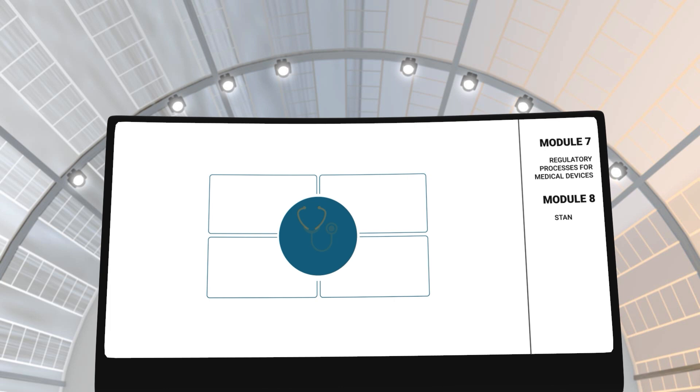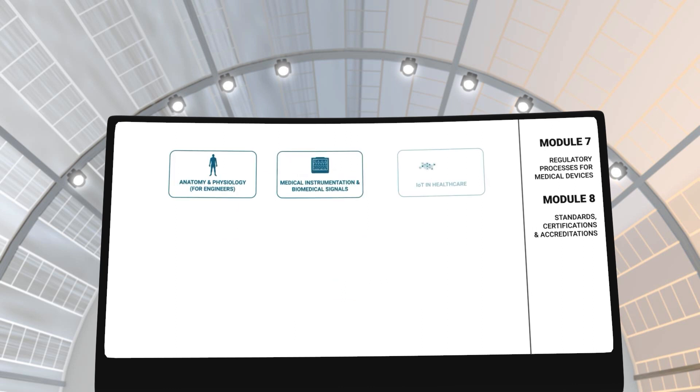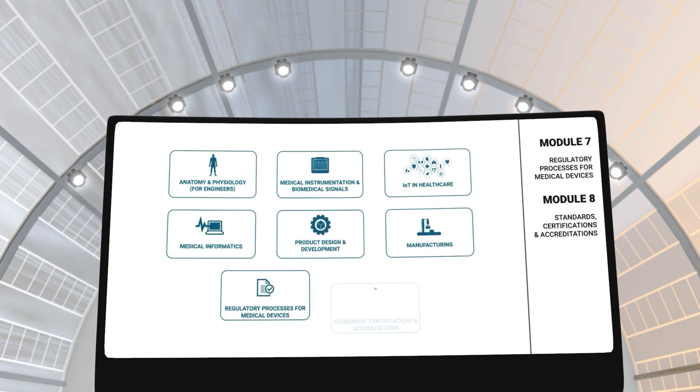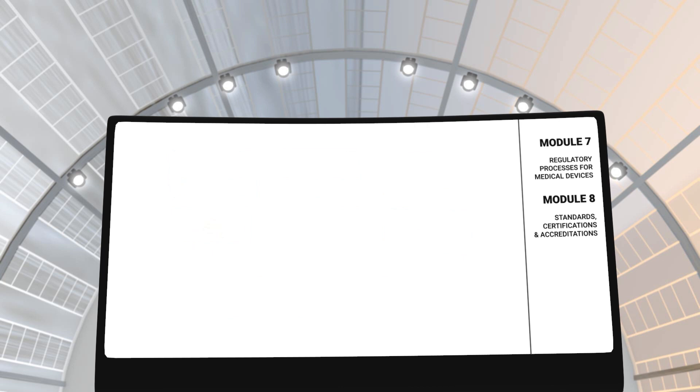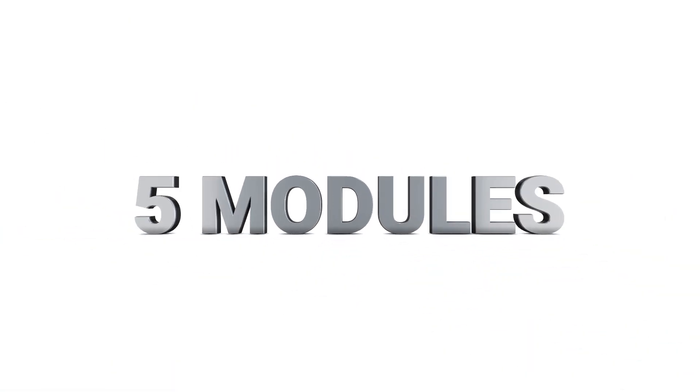In modules 7 and 8, you will learn about the regulatory processes as well as the standards and accreditations that certify medical equipment to be sold in the market for clinical applications. After completing these 8 fundamental modules, you can choose to specialize in imaging and radiology, electronics and instrumentation, or product design and development. Each specialization has 5 modules.